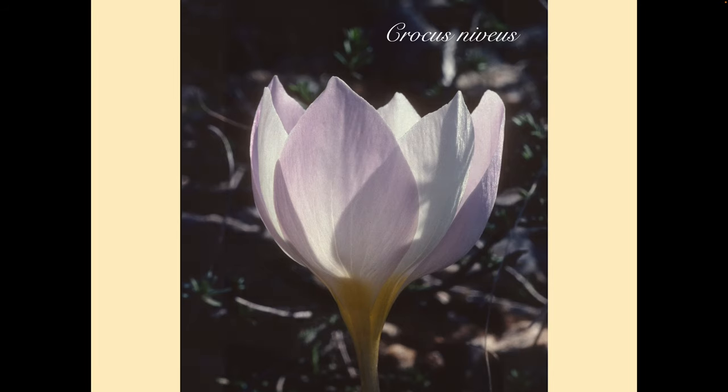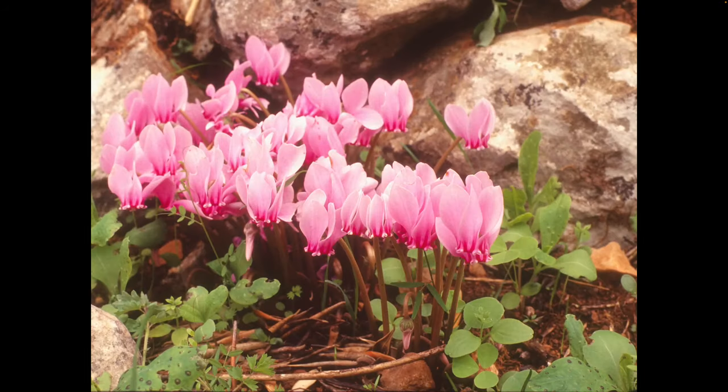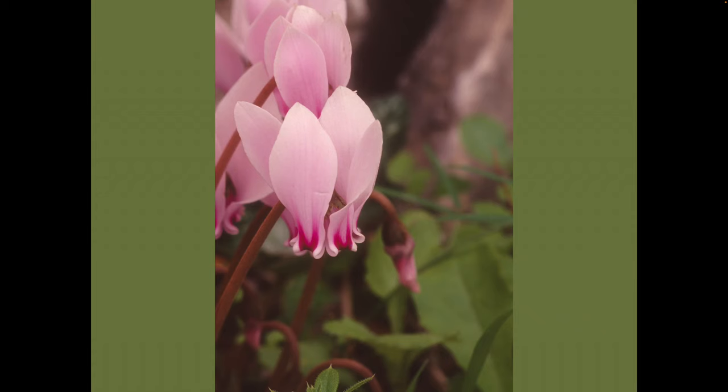I haven't yet said anything about Cyclamen hederifolium. Although it's widespread throughout Greece, southern Greece does have an accepted subspecies of its own — subspecies crassifolium. As its name suggests, this subspecies has thicker, fleshier leaves than the nominate species, with the flowers perhaps being stronger, although further studies on the differences and distribution of subspecies crassifolium do seem to be needed. It does have, however, double the chromosome count of subspecies hederifolium, but this doesn't really help in terms of identifying plants in the field.